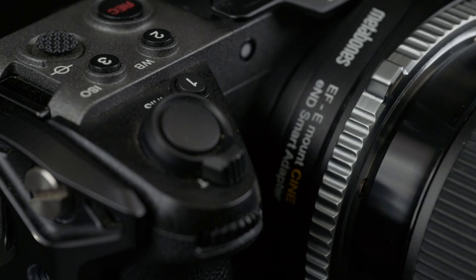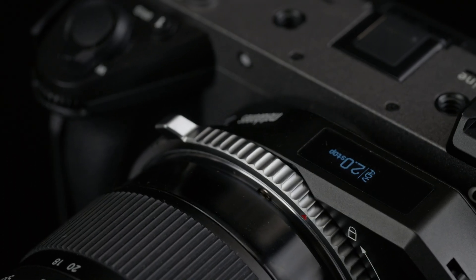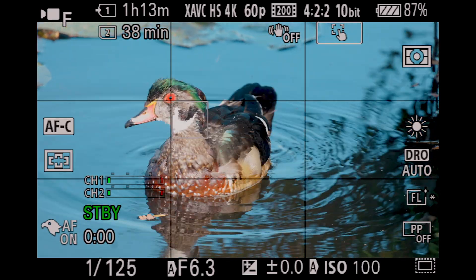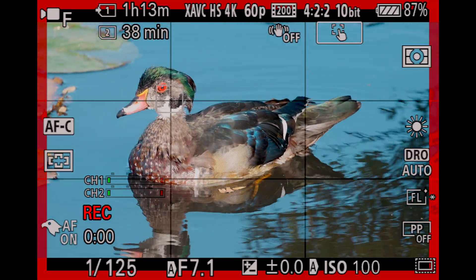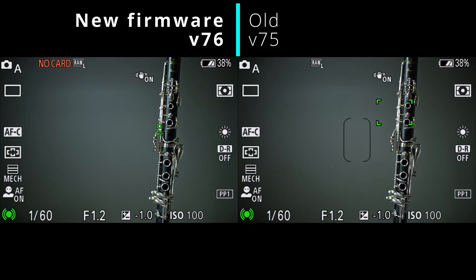Metabones just published new firmware with significant video AF improvement. In video mode, the entire frame now supports face detection autofocus, whereas previously only a small central area had face detection, but the periphery used contrast detection.